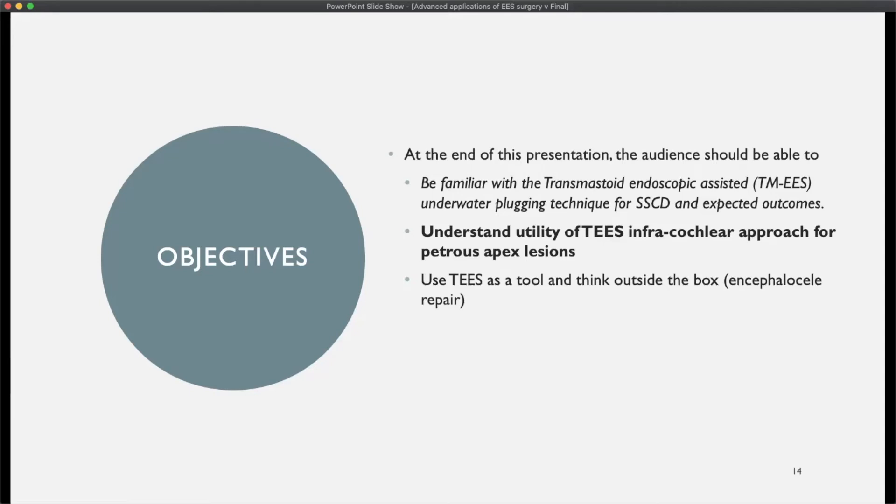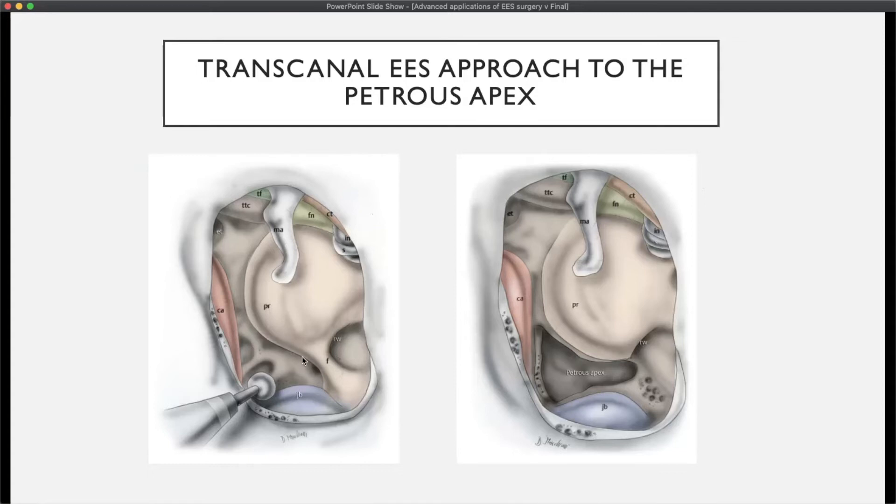Moving to the next area where endoscopic approaches can be used — in concert with what Dr. Marchionne will discuss — this is the transcanal endoscopic approach to the petrous apex and beyond. Specifically, I'll focus on the transcanal infracochlear corridor, a well-established route for addressing petrous apex pathology. This corridor is bordered by the carotid artery, the jugular bulb, and the promontory, and is primarily used for drainage procedures such as endoscopic drainage of petrous apex cholesterol granulomas.